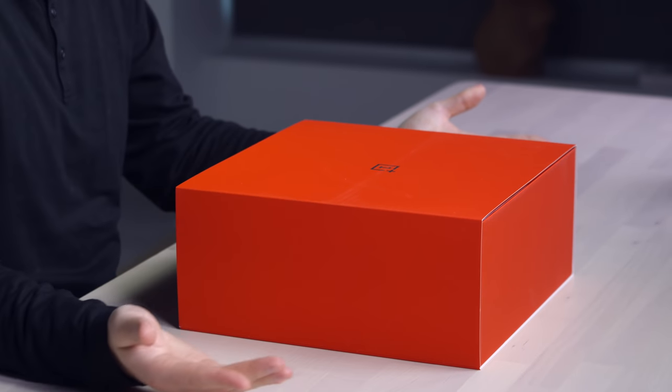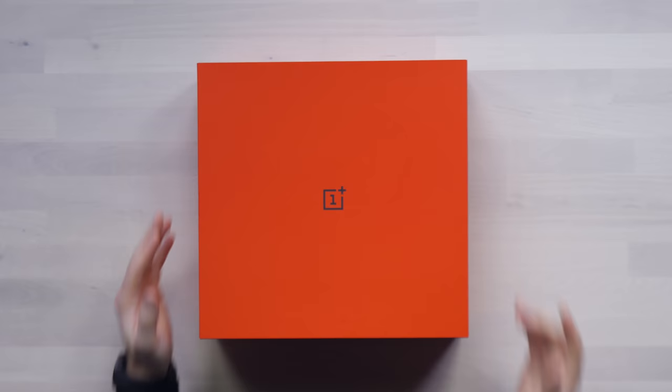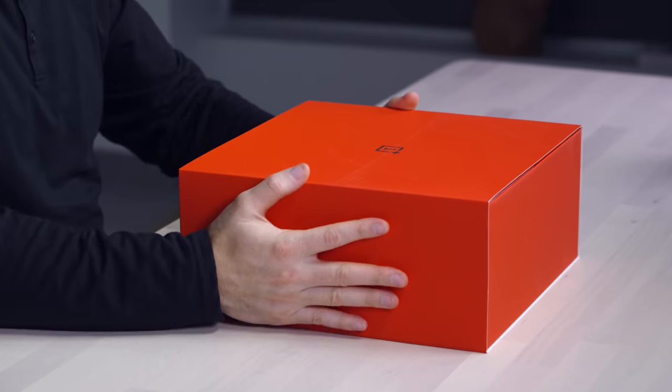This episode is sponsored by Wix. That's a big box from OnePlus — this is heavy. I don't know what's inside. I mean, I know it's a new phone, but there's more than a phone in this giant brick. Let's jump into it.